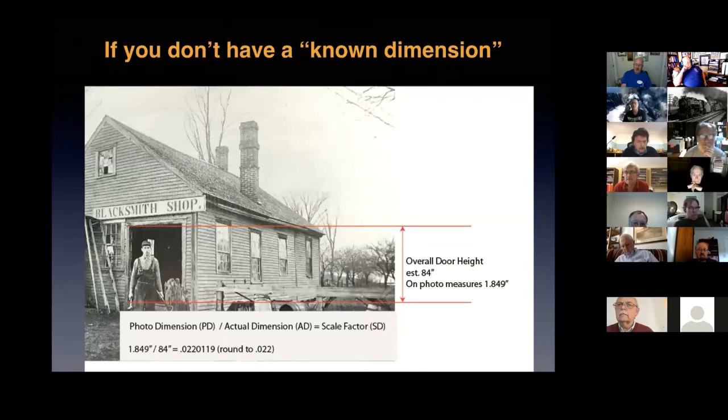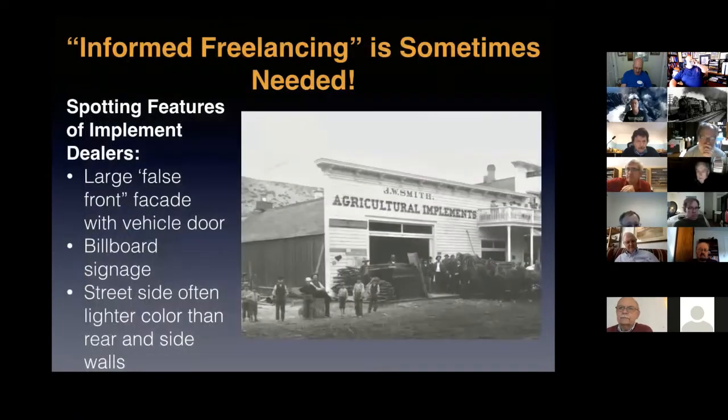Remember: if you resize the photo, you have to re-measure the known dimension, or your math will get screwed up. You can also estimate heights using a person's height — though I found out later that one particular person in a photo I used was over six foot six, which really messed up my measurements. Ultimately, no matter how much research you do, informed freelancing is going to be necessary at some point.